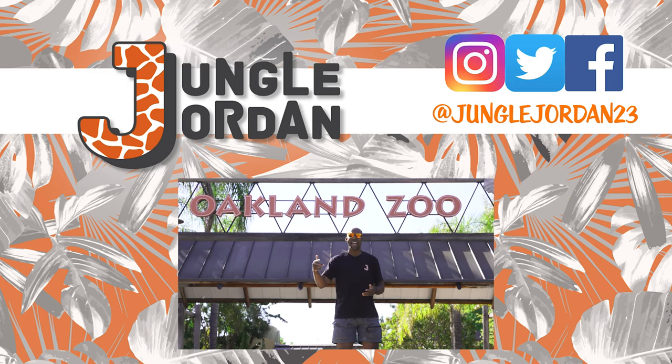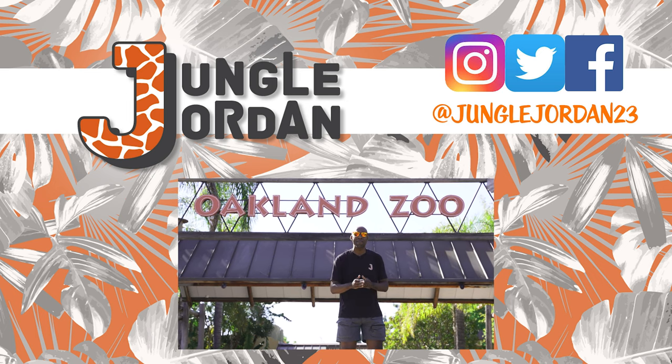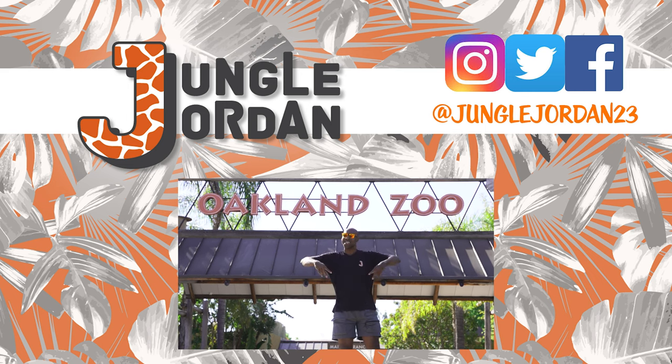That was it for the animal encounter of the day! Let me know down in the comments what your favorite info or fact about today's animal was. Until next time, it's your boy Jungle Jordan — I'm out.